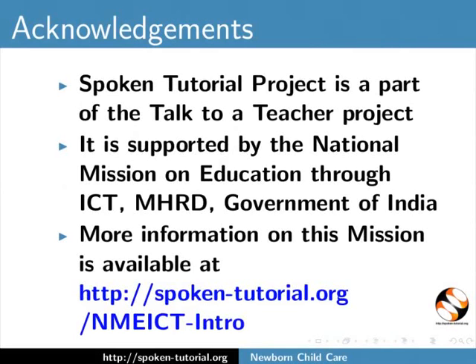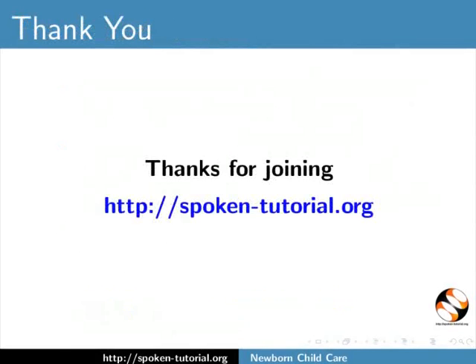More information on this mission is available at the following link. The video for this tutorial has been contributed by Saurabh Gadgil and Aarti. And this is Dhanushree from IIT Bombay signing off. Thank you for joining us.